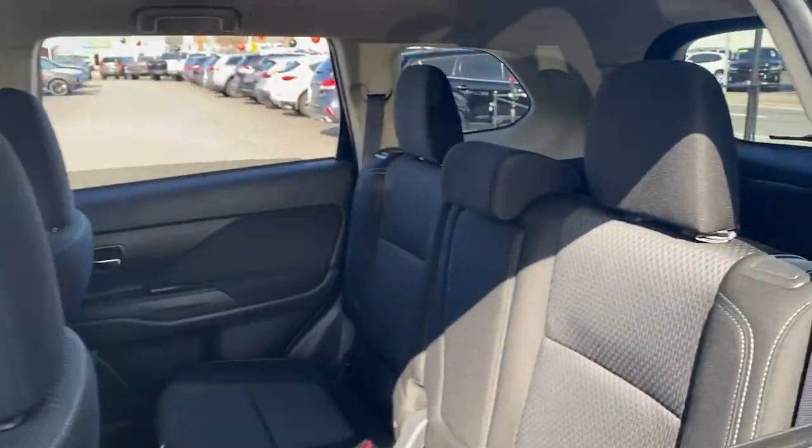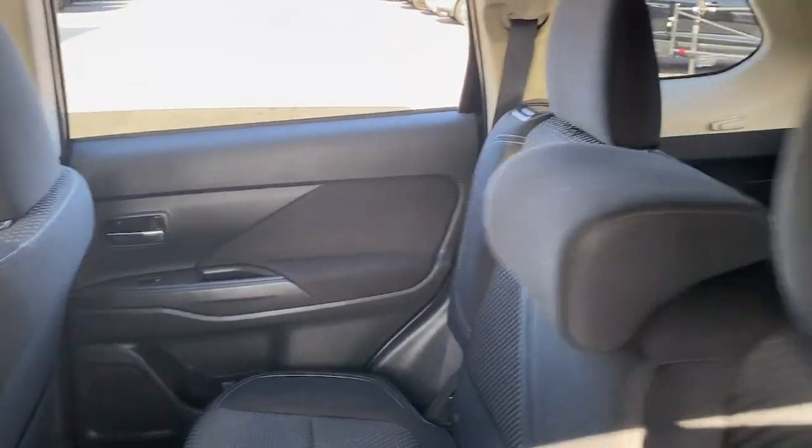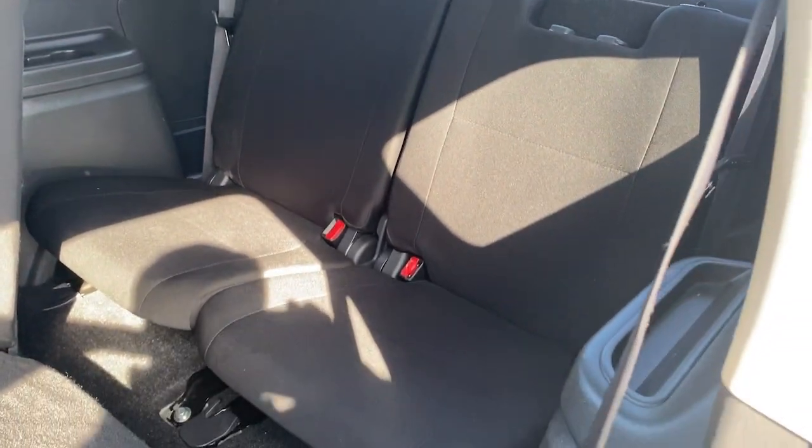Practicality blends with pleasing contemporary style in this well-equipped Outlander. See for yourself when you take it out for a test drive — our professional staff looks forward to giving you excellent service.